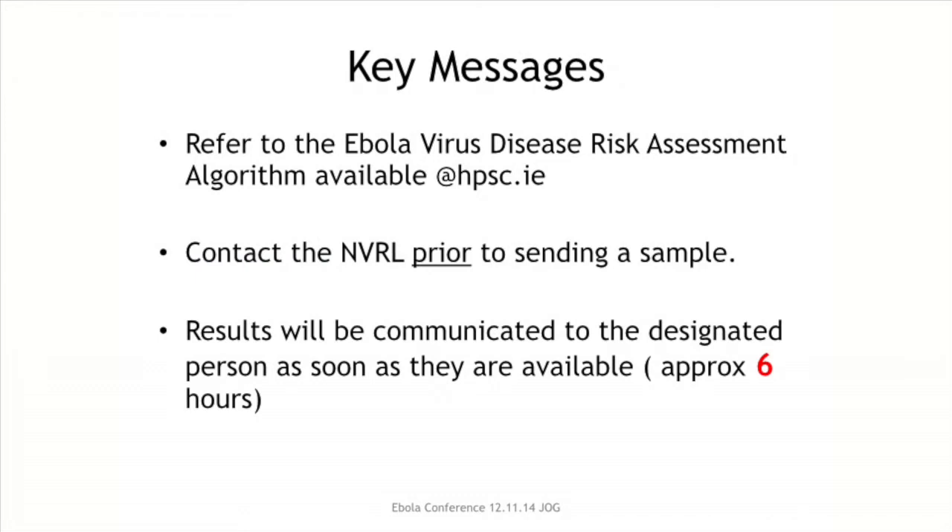The key messages are: refer to the Ebola virus disease algorithm on the HPSC website, which contains all information for contacting the NCRL and required samples on a single sheet. Please contact us before you send the sample so we can be prepared — this will reduce the time to get the result back. Results will be communicated to the designated person as soon as they are available, and please consider how that result can be conveyed to staff on the ground at your institution.